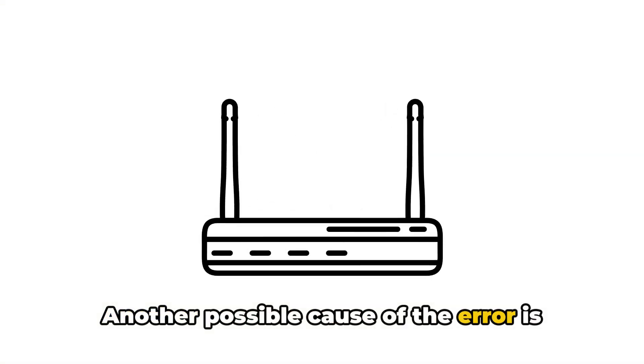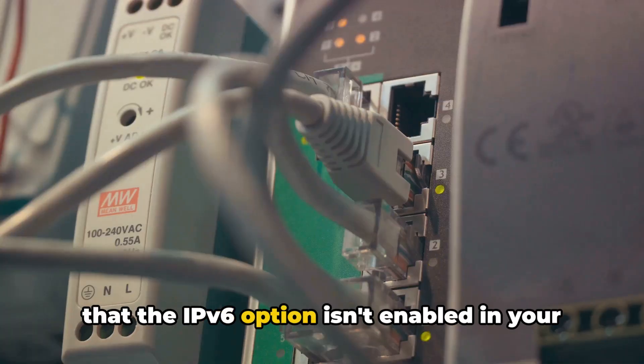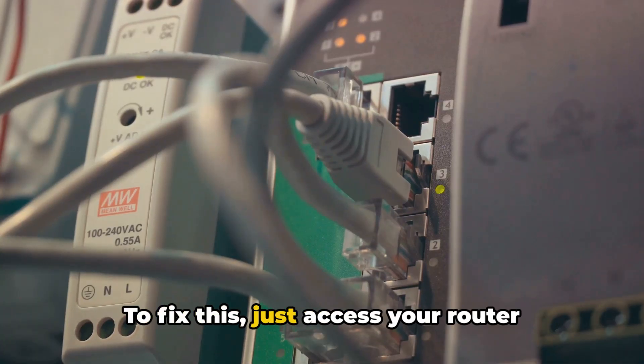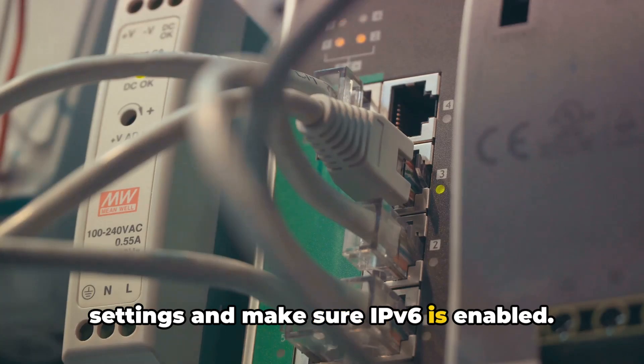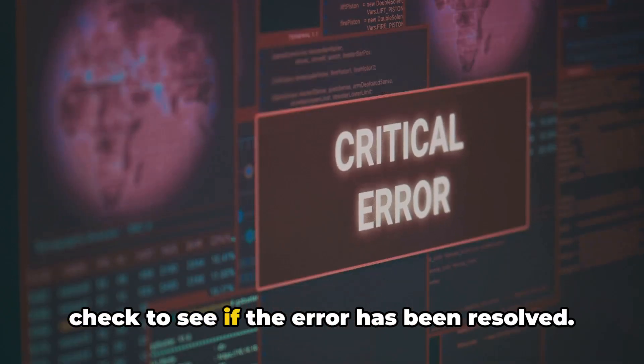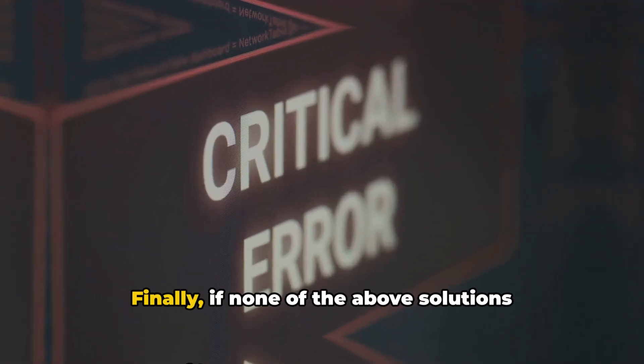Another possible cause of the error is that the IPv6 option isn't enabled in your router settings. To fix this, just access your router settings and make sure IPv6 is enabled. If it's not, simply enable it and then check to see if the error has been resolved.